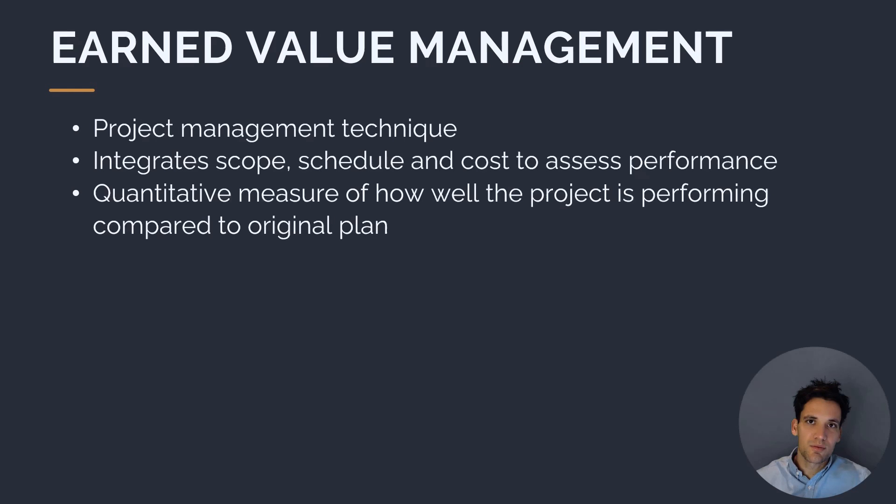Earned value management is a project management technique used during the execution phase of the project. It integrates scope, schedule, and cost, and it's a way of assessing project performance using quantitative metrics — objective metrics we can calculate based on actual work performance information.